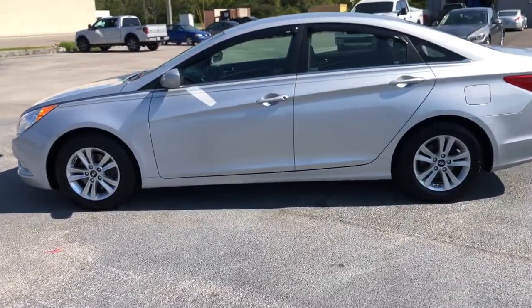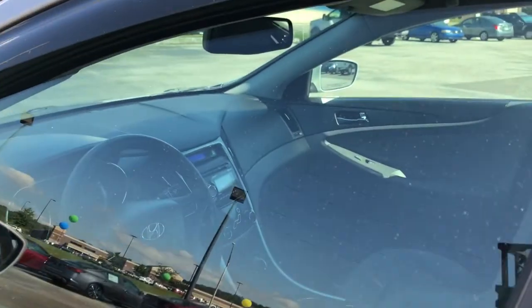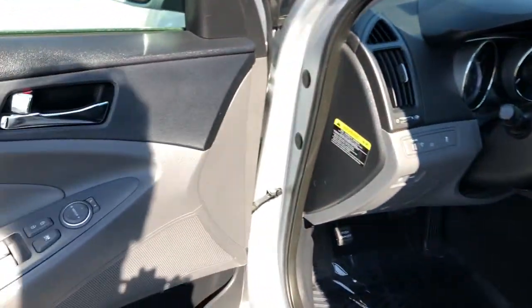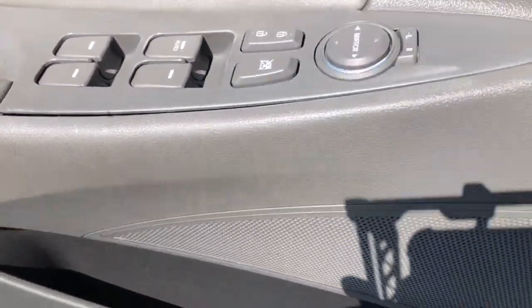Keyless entry, satellite radio, heated mirrors, steering wheel audio controls, Bluetooth connection, stability control, pass-through rear seat, intermittent wipers, traction control, temporary spare tire.